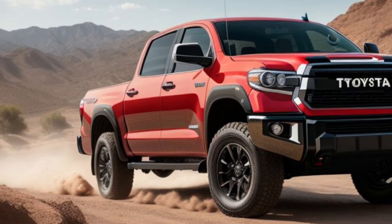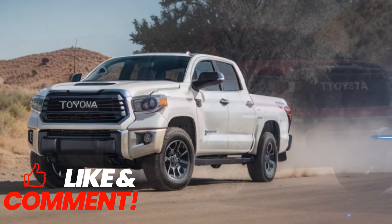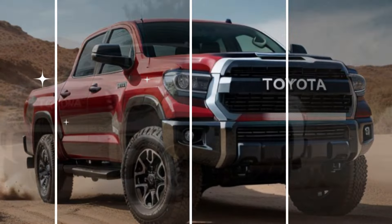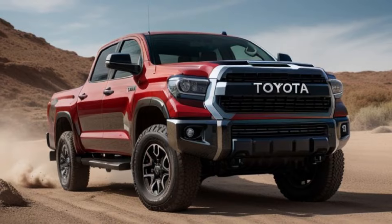Thanks for watching. Don't forget to like, comment, and subscribe for more updates and in-depth reviews. Share your thoughts on the 2026 Toyota Tundra and let us know if it's the pickup truck you've been waiting for. Until next time, drive strong and in style with Toyota.